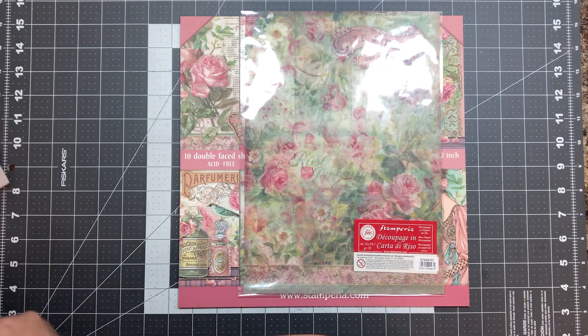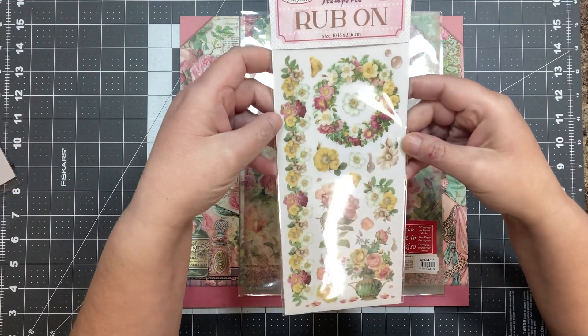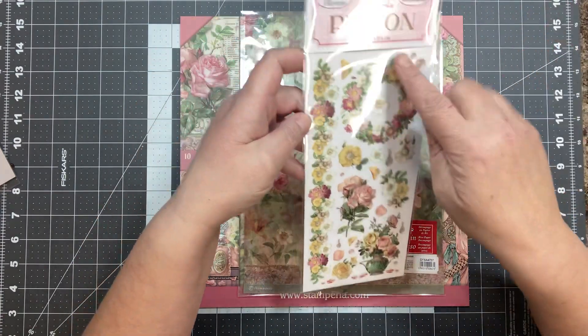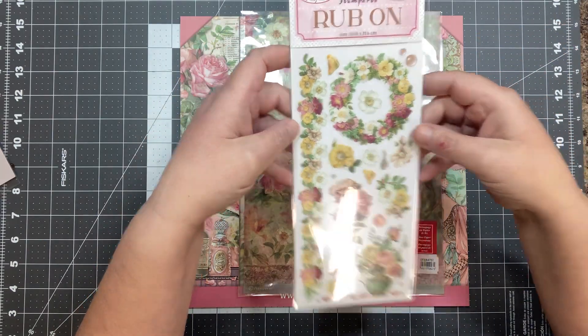What else do we have here? A pack of rub-ons, and you guys know I love rub-ons. When I make my journal with this one, I'll probably use this whole pack just on the ephemera and stuff. They're so pretty.